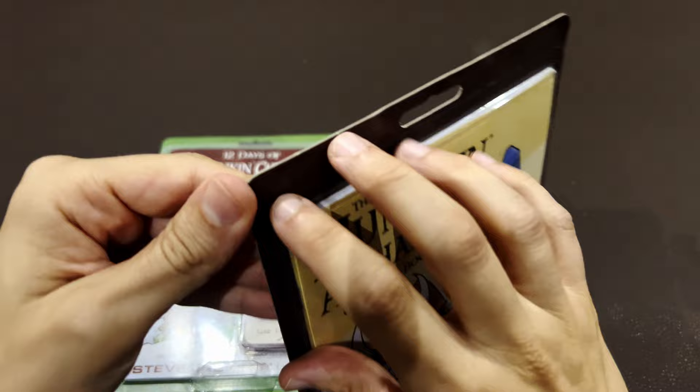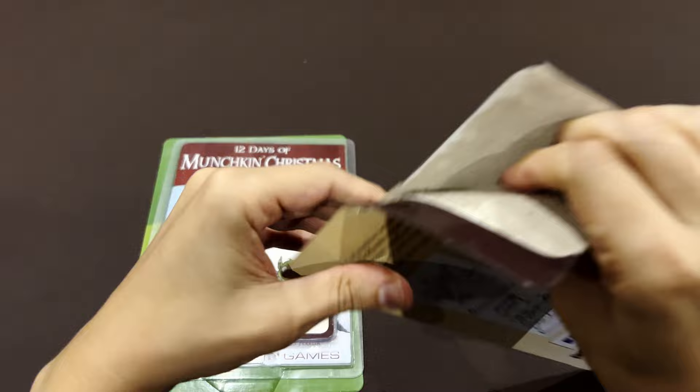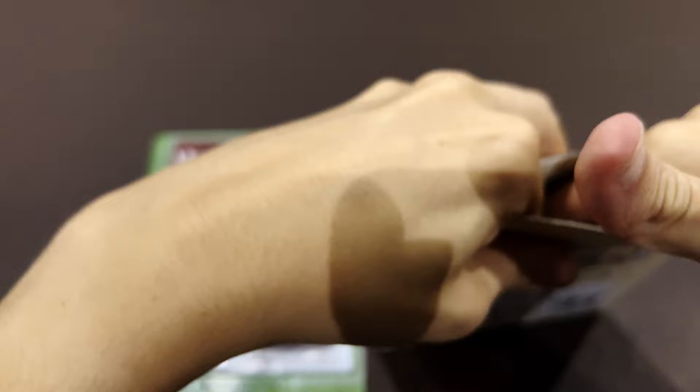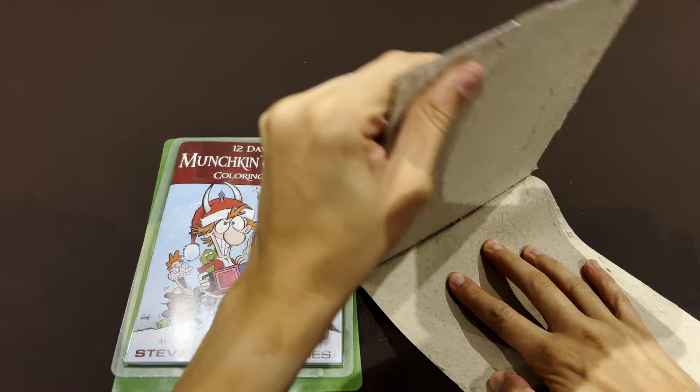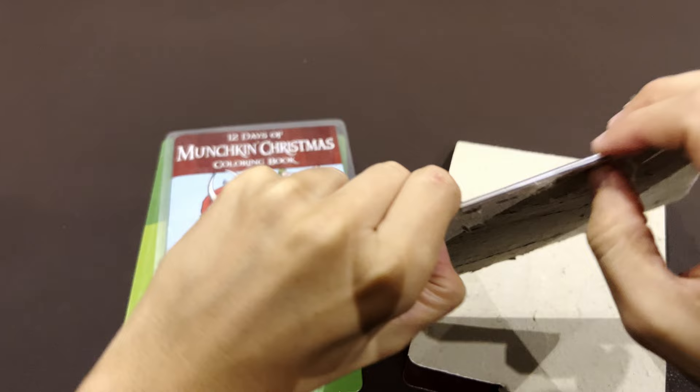So let's open this. Wow, it's the first time we are unboxing this kind of stuff here in the channel, so I don't have much experience in unboxing things like this. It seems like I'm opening a figurine, a toy, when they come in these plastic cases. This is not a channel for unboxing toys, so there's no experience in doing that.